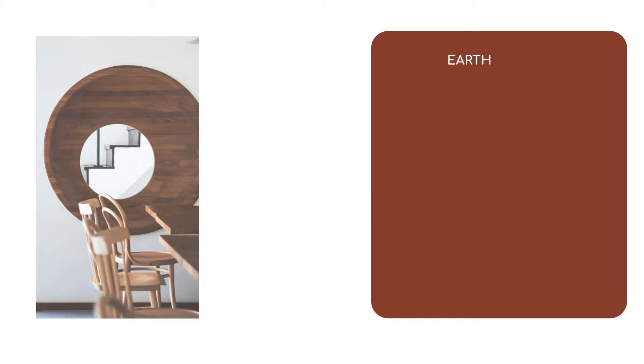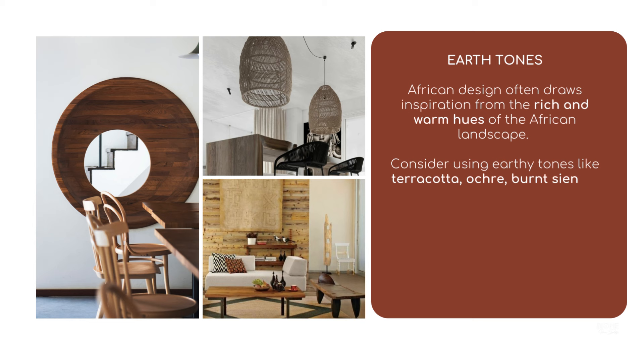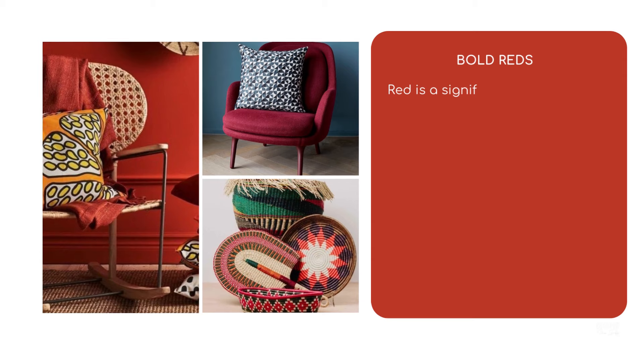Here's a brief African color guide for interior design. Earth tones: African design often draws inspiration from the rich and warm hues of the African landscape. Consider using earthy tones like terracotta, ochre, burnt sienna, deep browns, and sandy beiges. These colors can create a cozy and grounded atmosphere in your space.